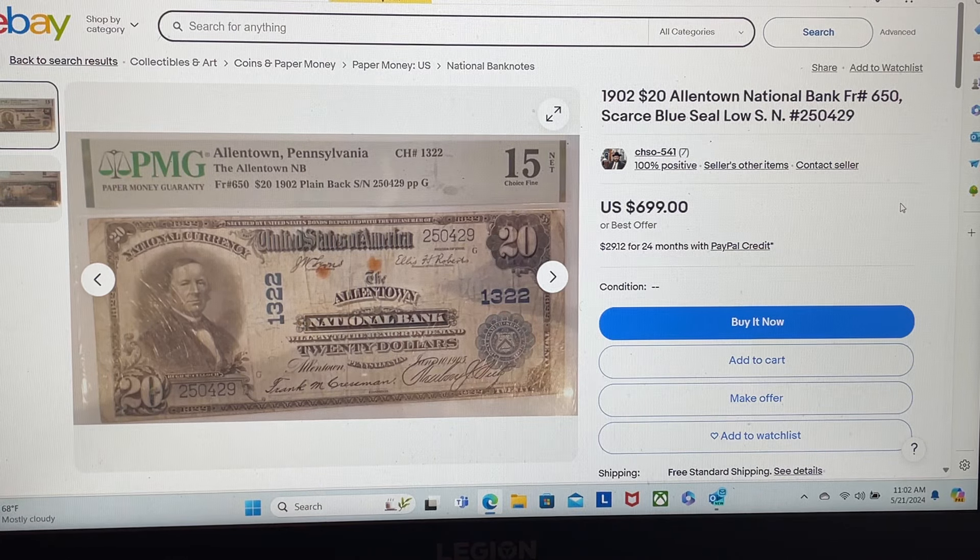Hey everyone, welcome to another edition of That's Not an Error. This is the series where I go on eBay looking for people who are selling errors at ridiculous prices, or who just don't even bother to do any homework at all. They do no research, they make up their own price on a note, and frankly don't care. They're out to steal as much money from you as possible.